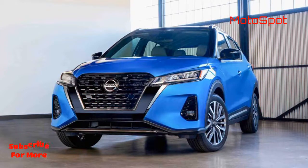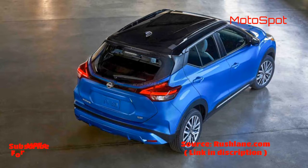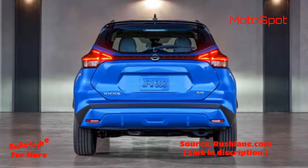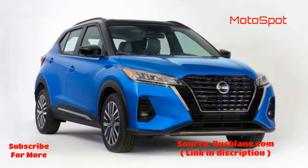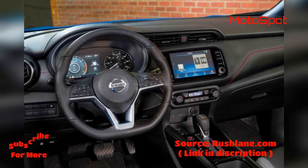The company realizes that since SUVs and crossovers are the current rage in global markets, an updated Kicks fits the bill completely. After launching the Japan-Spec Kicks earlier this year, Nissan has now revealed the US-Spec Kicks crossover.